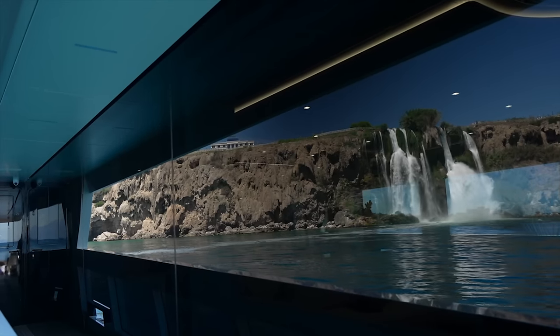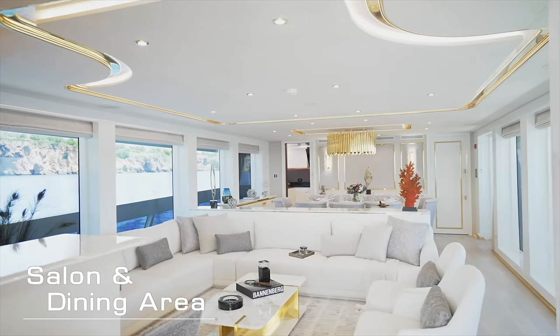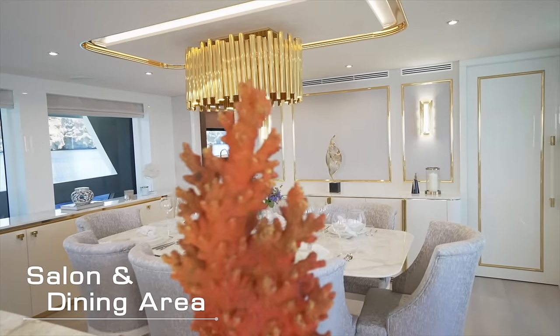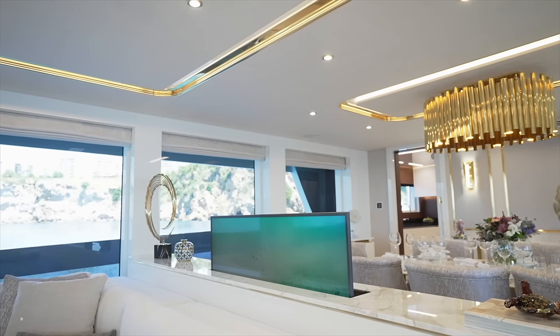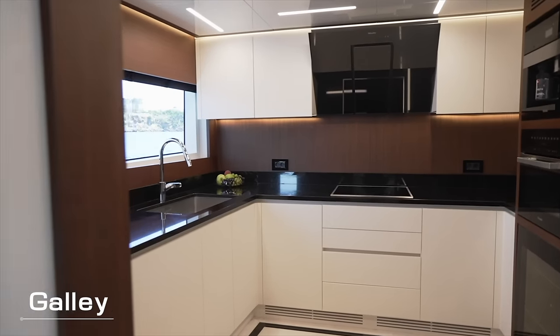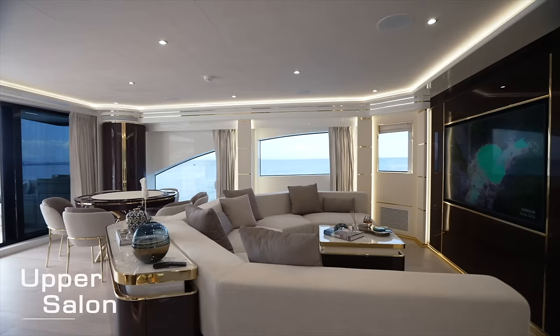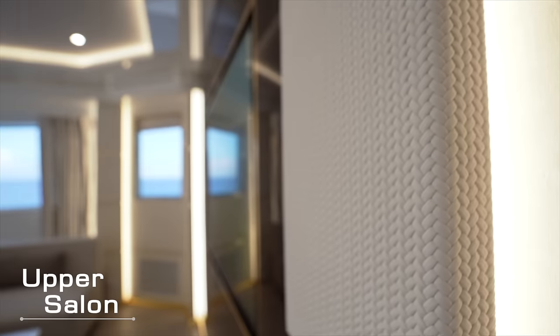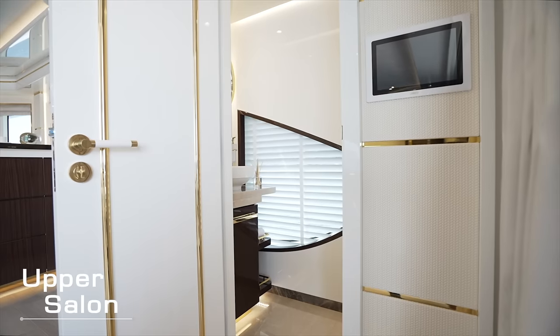During my visit on board, I spoke with the yard's owner, whose passion for the Lazara Yachts brand is matched only by his deep technical understanding of maritime engineering. This knowledge is evident in every aspect of the UHV 87, from its luxurious finish to its remarkable reliability, making it a standout example of nautical engineering excellence.